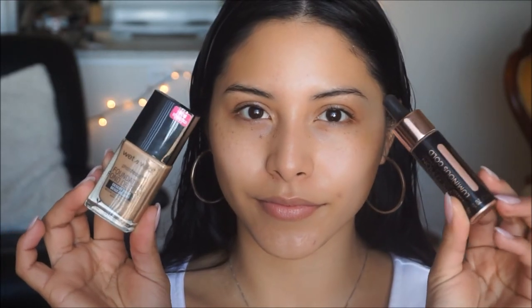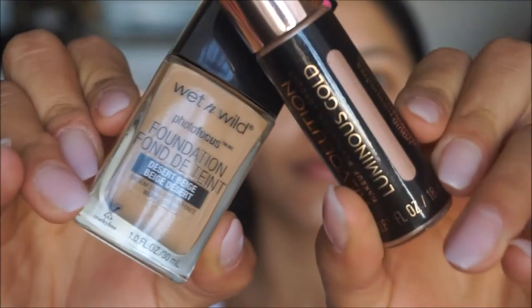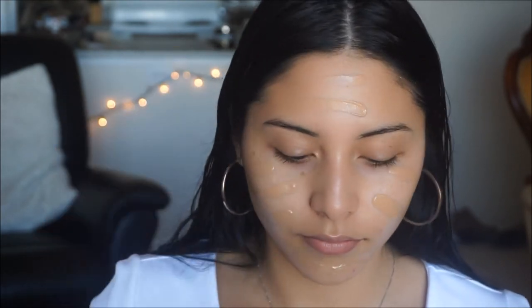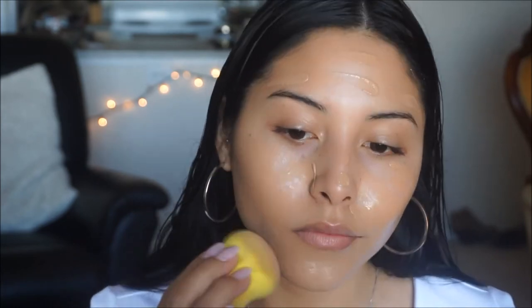For foundation today, I'm taking my Wet n Wild Photo Focus Foundation in Desert Beige and mixing in some of this Revolution Luminous Gold Liquid Highlighter to add a little bit of glow onto the skin. I'm applying it with the spatula and then blending it out with the Beauty Blender. I'm applying my liquid highlighter directly onto the Beauty Blender — this is my Lemon Drop Beauty Blender from Mikasa. It is super soft, easy to clean, and very gentle on the skin. I do have a discount code if you guys are interested.